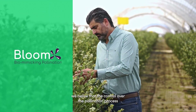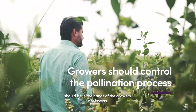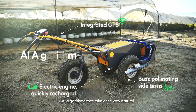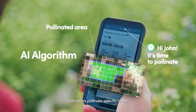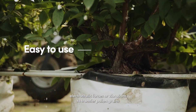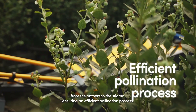At Blumex, we believe that the control over the pollination process should be in the hands of the growers, not insects. That's why we've developed advanced biomimicking robotic tools and complementary AI algorithms that mimic the way natural pollinators pollinate specific crops. Our tools are easy to use and utilize electrostatic forces or vibrations to transfer pollen grains from the anthers to the stigma, ensuring an efficient pollination process.